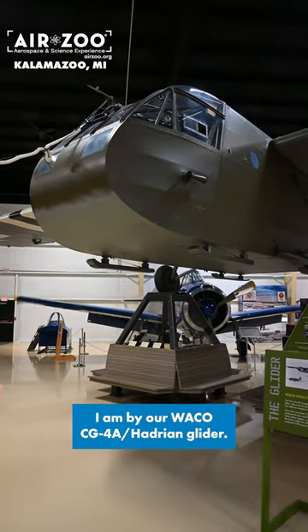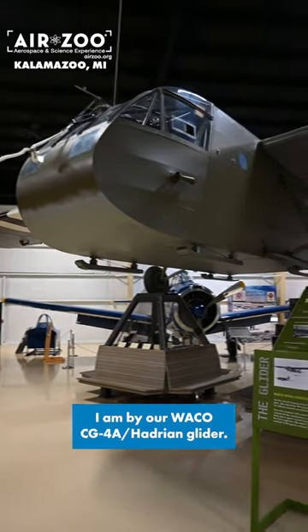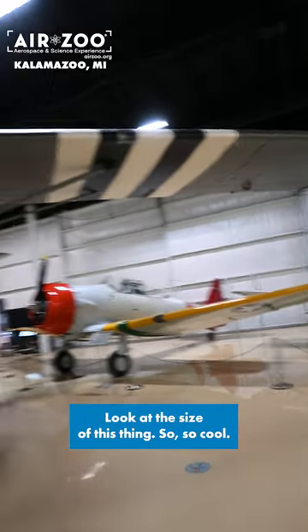Hey guys, it's Ewan with the AirZoo. I am by our Waco CG4A Hadrian glider. Look at the size of this thing — it's so, so cool.